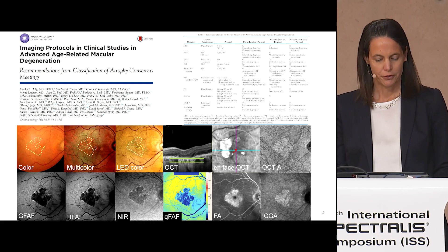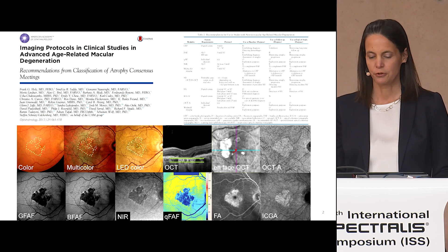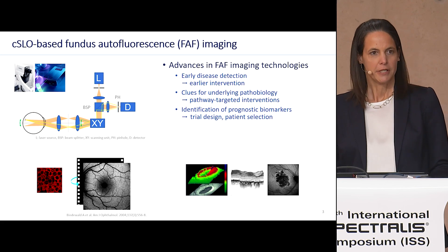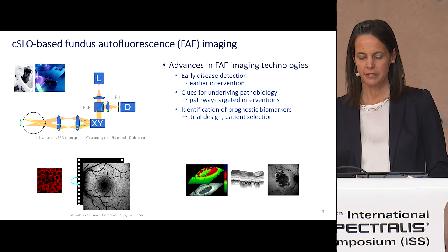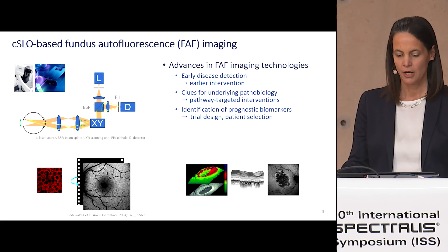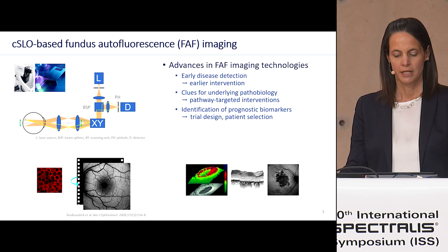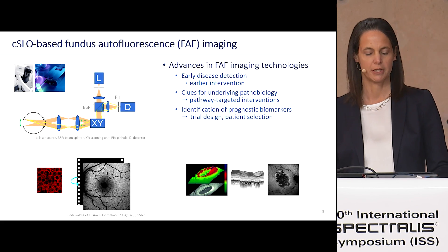Now we want to focus on one part of the puzzle, which is blue light fundus autofluorescence imaging. Advances in imaging technologies now allow us to detect detailed high-resolution fundus autofluorescence images, and these are the basis for early disease detection. They give us clues for underlying pathologies and help us to identify prognostic biomarkers.